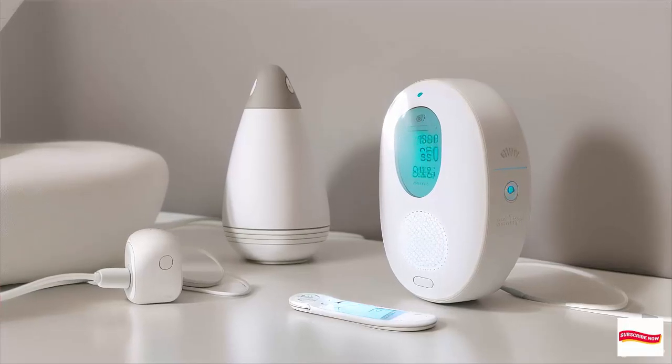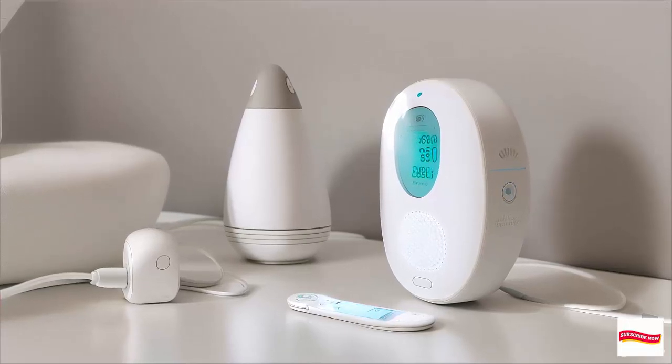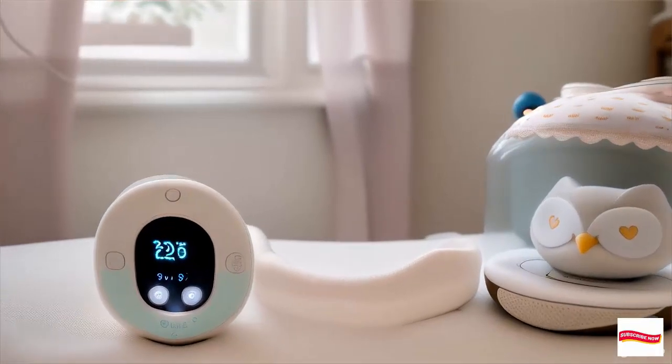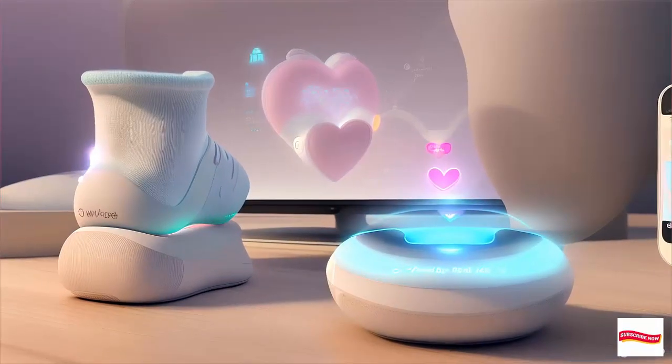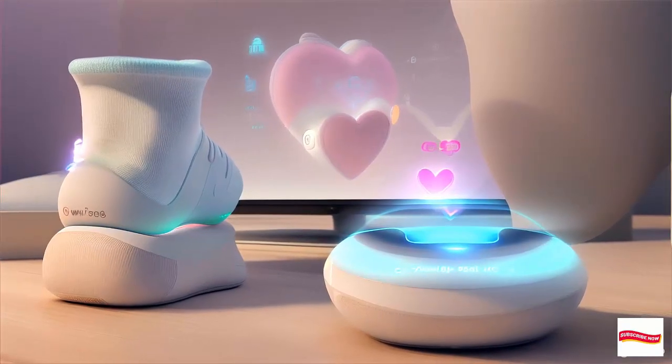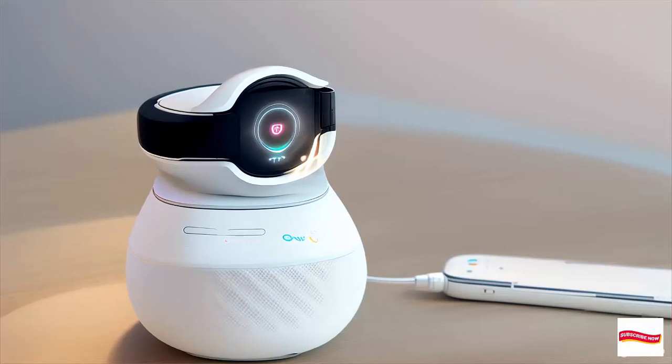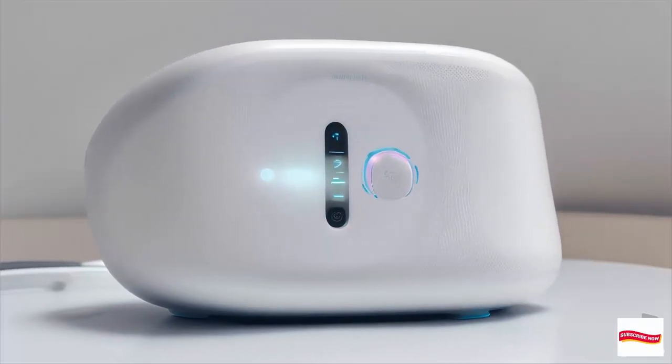Owlet Baby Monitor — a smart sock for your baby's safety. Hello, everyone! Welcome back to our channel. Today, we're diving into the world of baby monitors, and we have something truly innovative to share with you. If you're a new parent or expecting a little one, this video is for you.